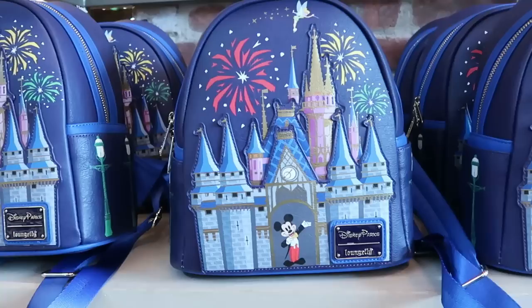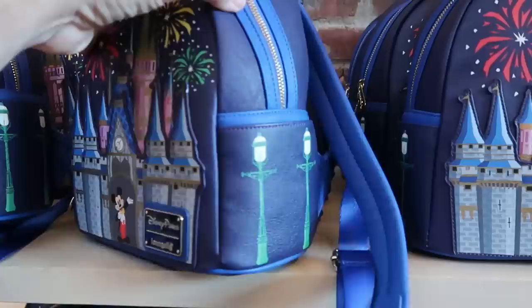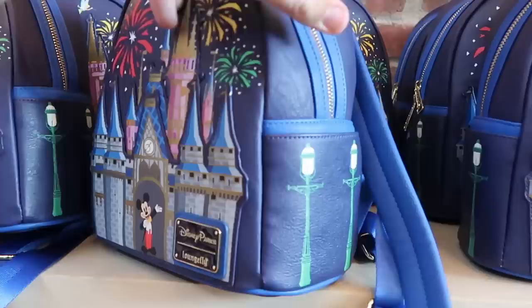I just stumbled across a brand new Disney Parks lounge fly — it features Cinderella Castle on the front, you have Tinker Bell, a bunch of fireworks, all embroidered, Mickey Mouse right there. Check out the sides — there's like some street lamps. It says Walt Disney World on the back side with even more fireworks. That is $78. I love that though — really nice.